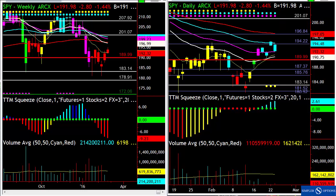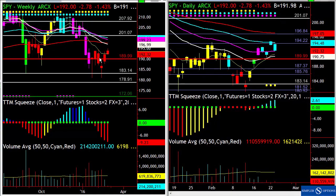Today felt like a changing of the guards where we've had kind of the big move higher. We did get a squeeze — you can see here we're five dots into it. But it felt like the wind was kind of taken out of the sails today.